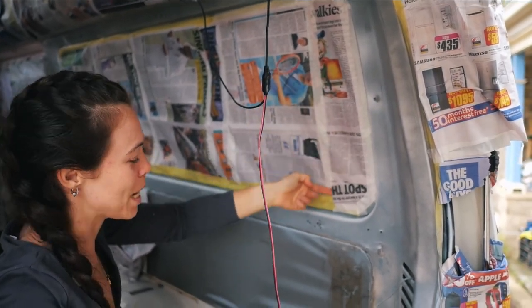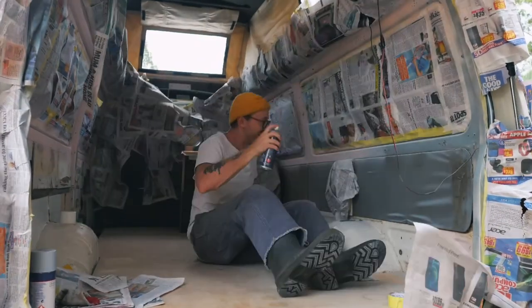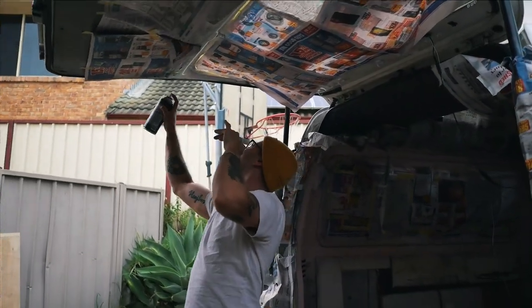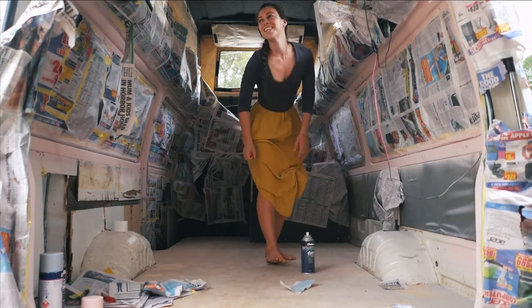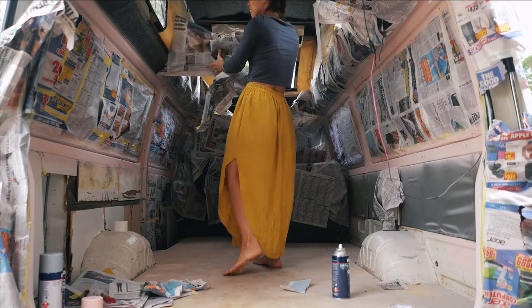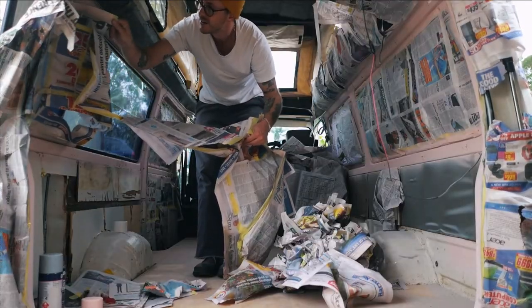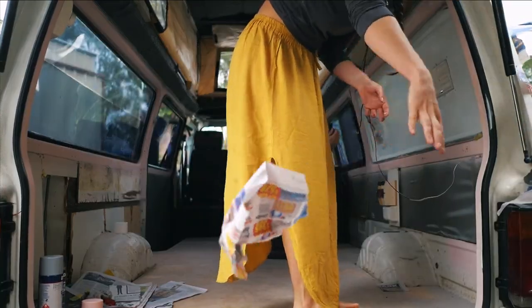This is actually the final bit of taping, but we just ran out of the good tape. Alright, is it time to rip it off? Let's rip it off — I'm so nervous.